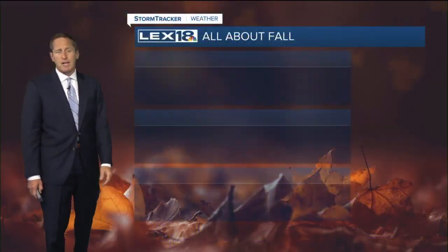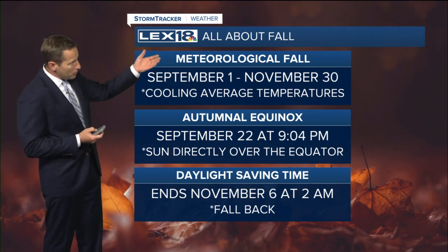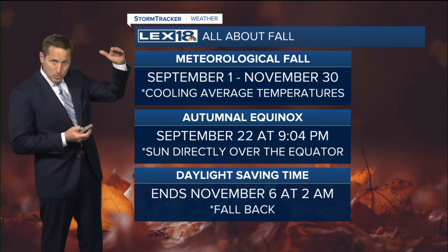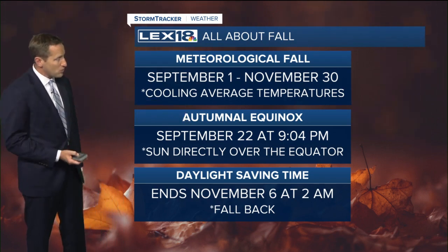We're in the 50s in Lexington. It's a little on the cool side out there. We're approaching that time of year where we start to have these transitions — we've already hit meteorological fall, marked by cooling average temperatures. Your average high starts coming down, which it is — it's 83 now. The Equinox is September 22nd, so that's just around the corner — the official start of fall by the calendar.